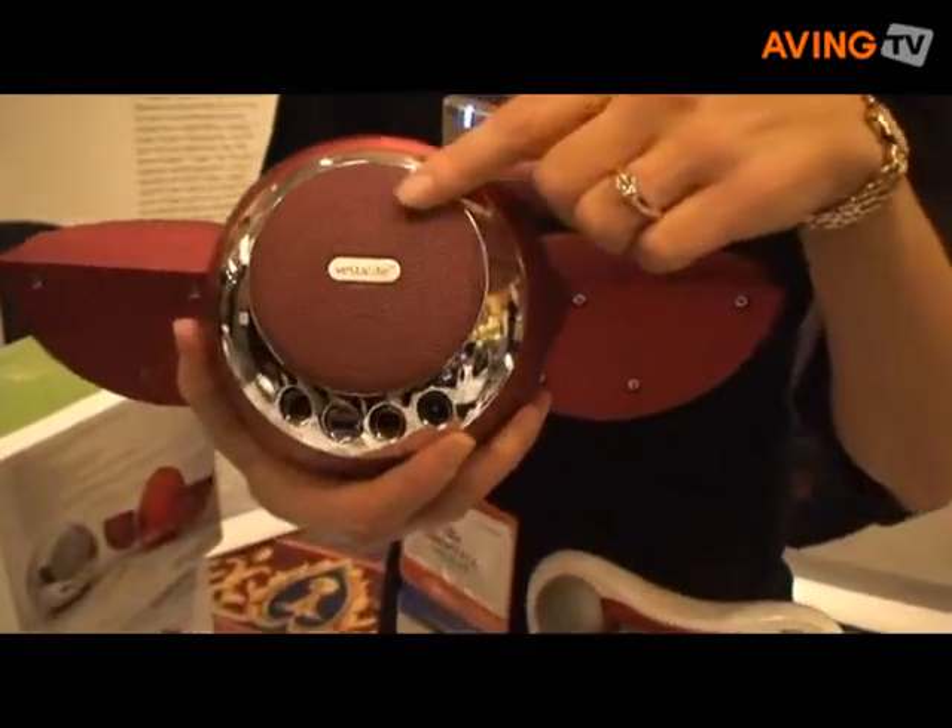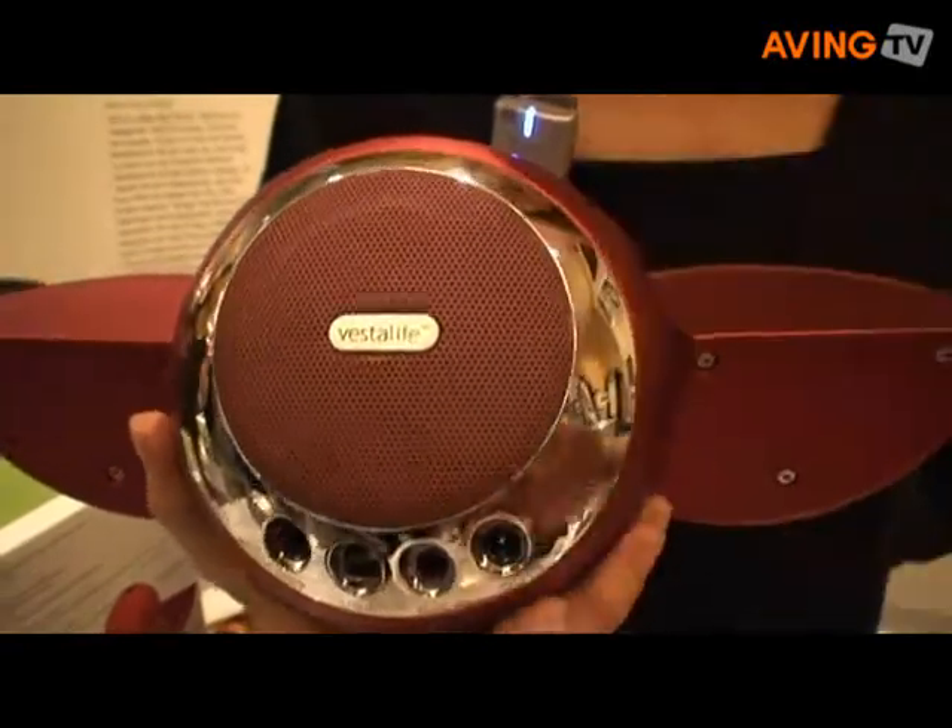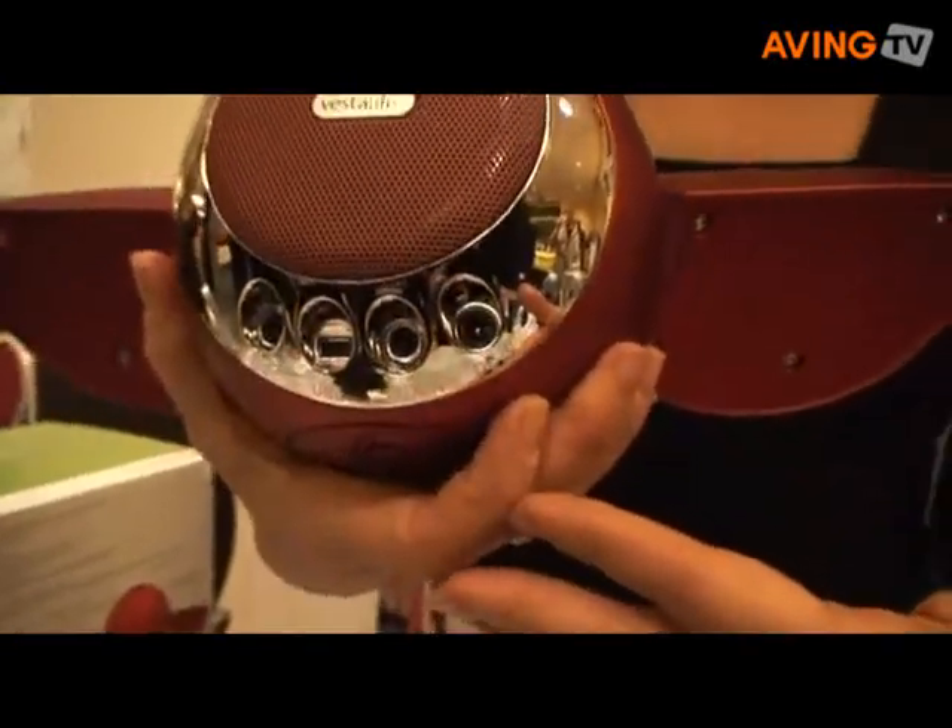With the 2.1 system, there's a subwoofer on the back, as well as all of your inputs and outputs.